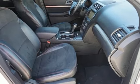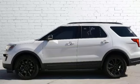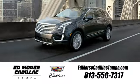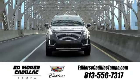They say a journey begins with one step. In this case, it begins with a test drive. Start your next adventure today. Visit our website at edmorsecadillactampa.com or call us today.